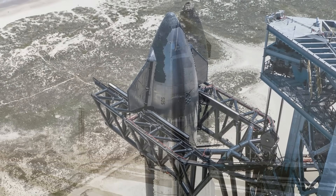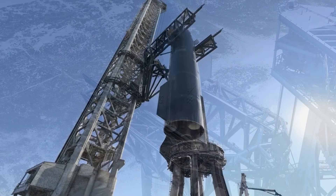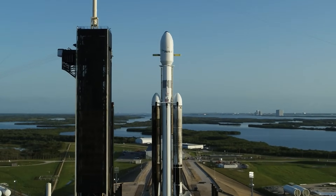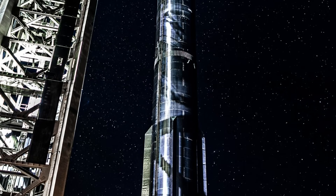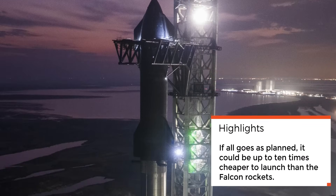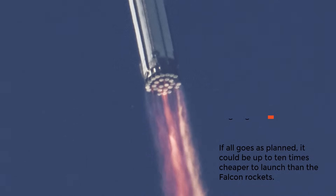The fully stacked Ship and Booster pair of 25 and 9 stands at an impressive 122 meters tall, making it the largest rocket ever assembled, surpassing the Falcon 9 and heavy rockets currently operated by SpaceX. Starship, as a fully reusable spacecraft, aims to dramatically reduce launch costs. If all goes as planned, it could be up to 10 times cheaper to launch than the Falcon rockets while carrying significantly more payload, which has the potential to revolutionize access to space.